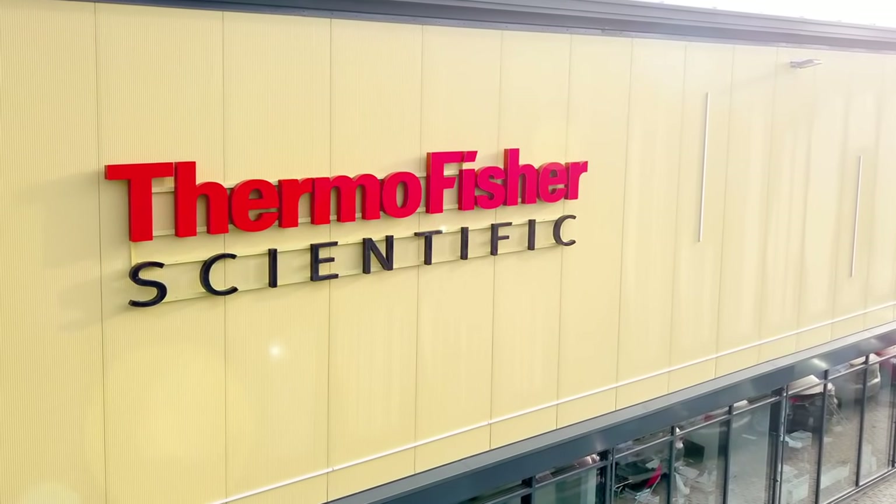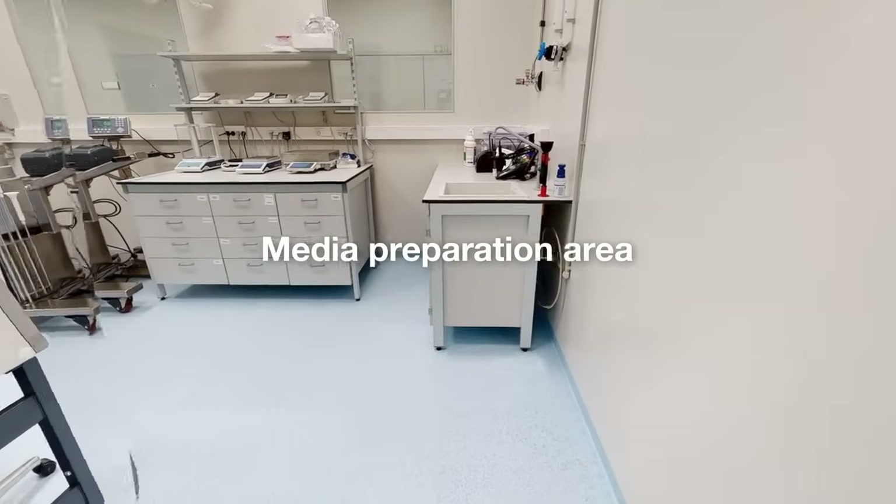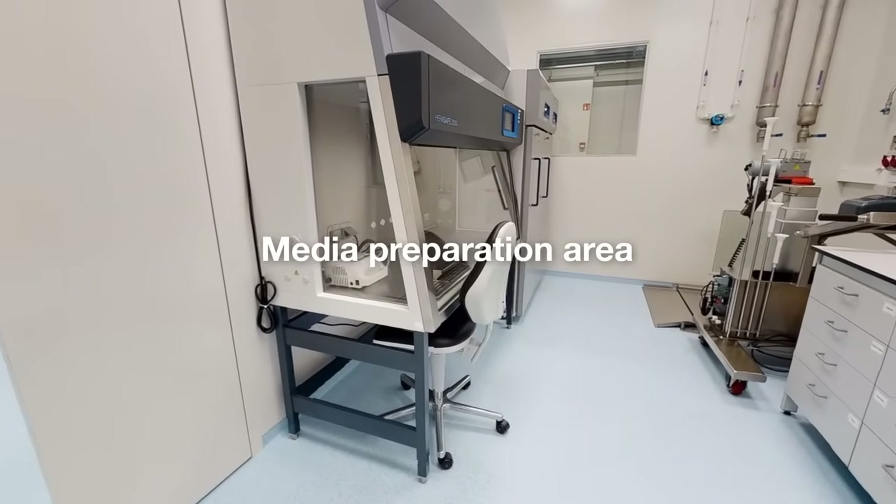First, we'll visit the fully equipped media preparation area. This area provides a controlled, contamination-free environment for media preparation for the cells that will produce recombinant enzymes.